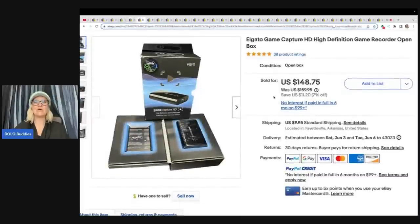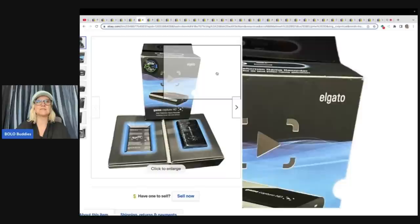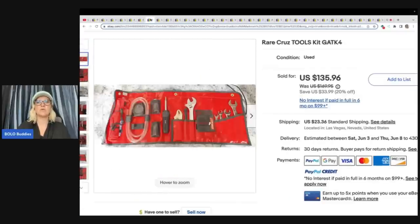This next item is an Elgato — I think that's how you pronounce it — Elgato game capture, high definition game recorder, open box. Bought at a yard sale for $5 and sold it for $141 plus shipping.